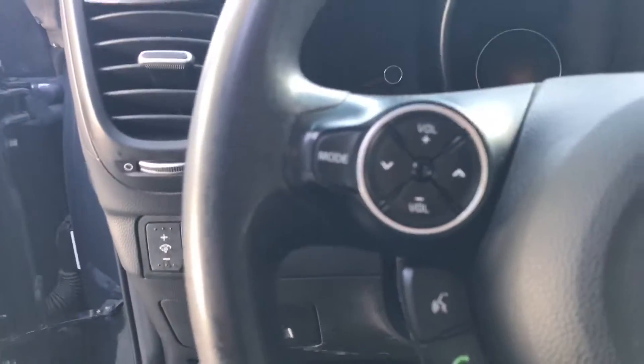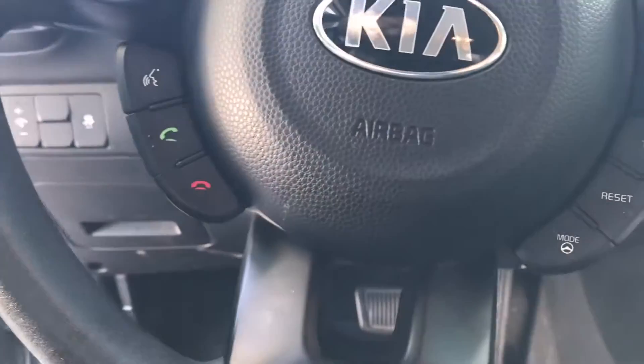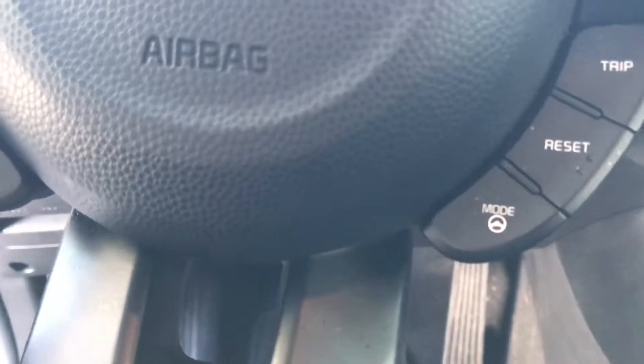Got a ton of options — a ton of steering wheel mounted controls for your audio, for your Bluetooth, for your cruise control, and also to adjust your steering mode.